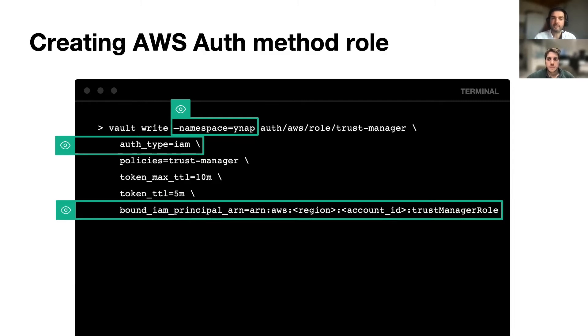The entity is provisioned by the Vault configuration, so it already exists in HashiCorp Vault within the YNAP namespace. We decided to use the YNAP namespace since the Trust Manager needs to add app roles across all organizations — across all the namespaces for the application teams.